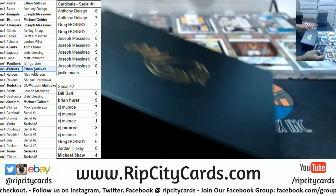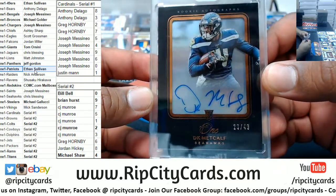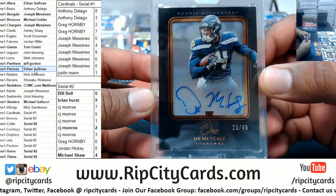We've got DK Metcalf of the Seahawks, numbered to 49. Very nice.